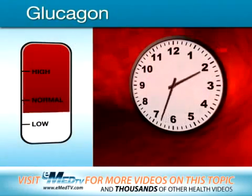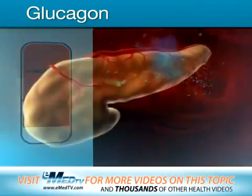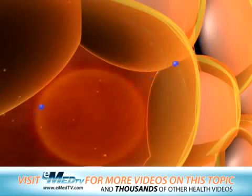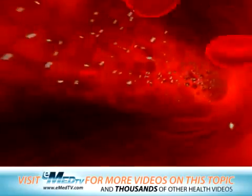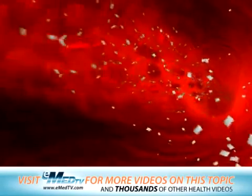If you haven't eaten for a long time and the amount of sugar in your blood starts getting low, the pancreas releases glucagon. This hormone has the opposite effect of insulin. It releases sugar that's been stored in your liver and muscles and increases the amount of sugar in your blood. The sugar is now readily available for your cells to use.